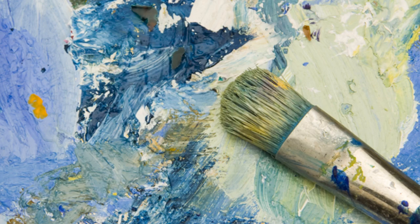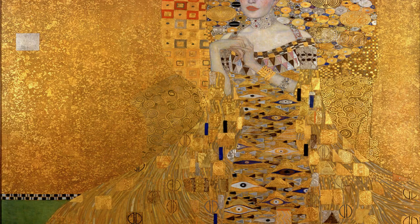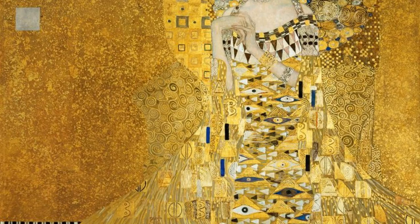These are the top four highest-selling fine art pieces. Number 4: Portrait of Adele Bloch-Bauer by Gustav Klimt. This portrait by Gustav Klimt is of Adele Bloch-Bauer, a wealthy socialite and art patron in early 20th century Vienna.